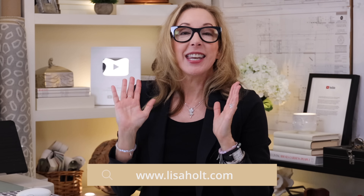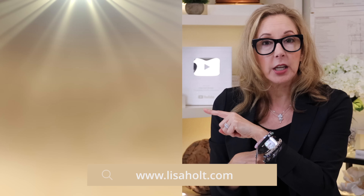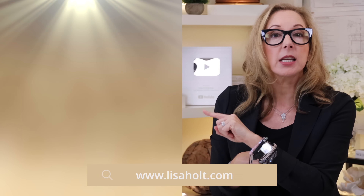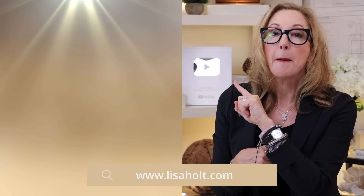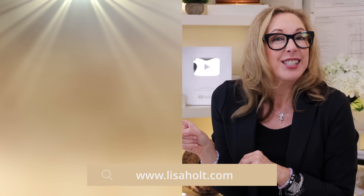I hope these tips are super helpful. If they are, I'd so appreciate it if you would subscribe to my channel and ring the bell so you know when I drop a new video. If you want to find out more about the design club, go to lisaholt.com and sign up there. Before you grab your wallet and start spending money, be sure to check out this video all about mistakes you can easily make before you spend. Click the link right here — that's your next step. See you guys next week.